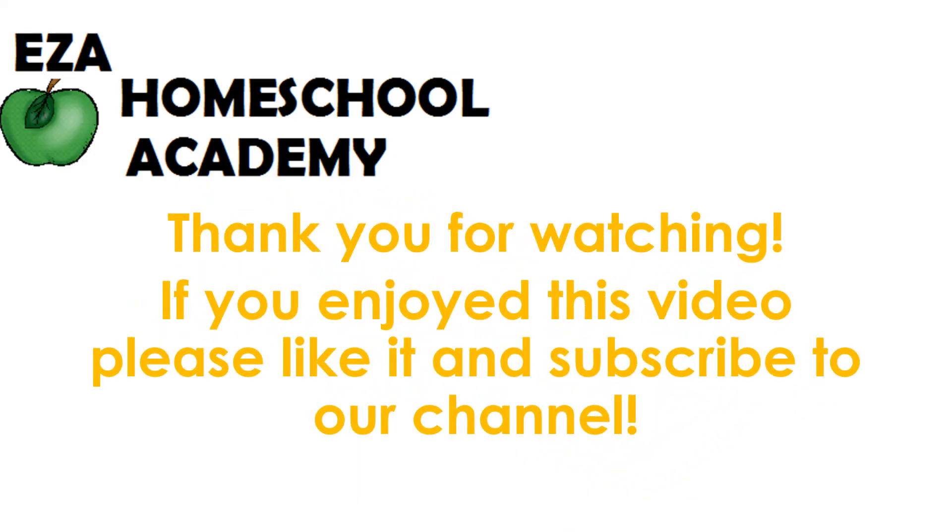Thank you for watching. If you enjoyed this video, please like it and subscribe to our channel.